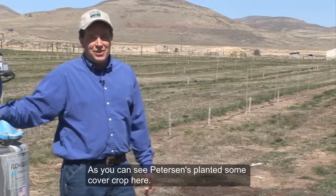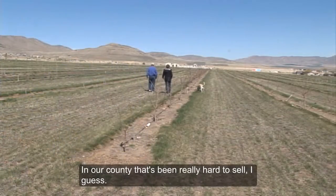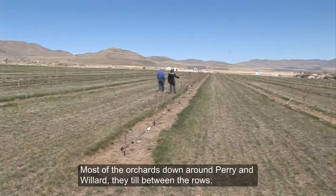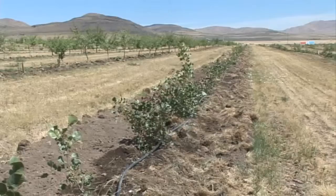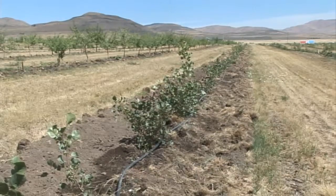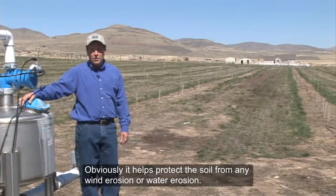As you can see, the Petersons planted some cover crop here. In our county, that's been really hard to sell. Most of the orchards down around Perry and Willard till between their rows. So we were pretty excited when the Petersons were willing to put in a cover crop, because that obviously helps protect the soil from any wind erosion or water erosion.